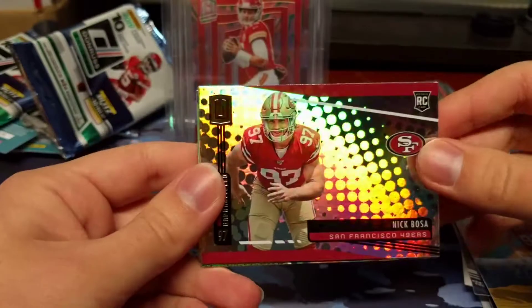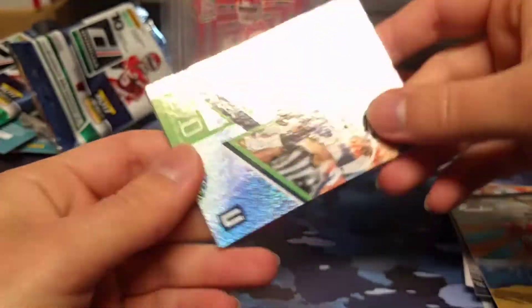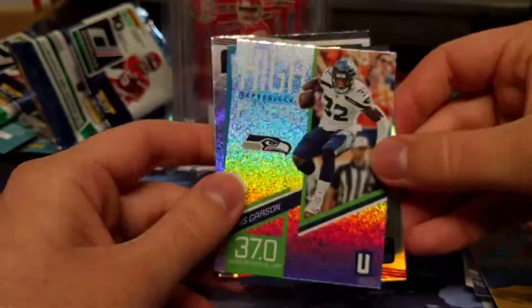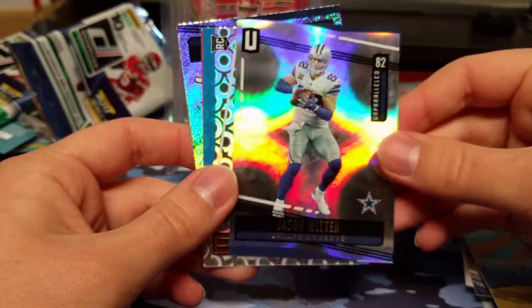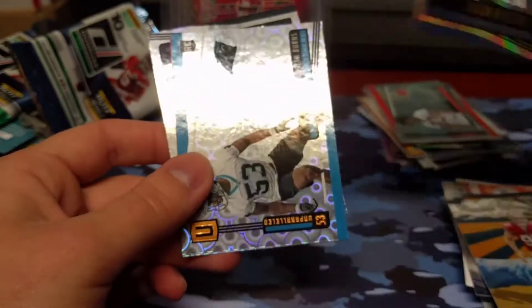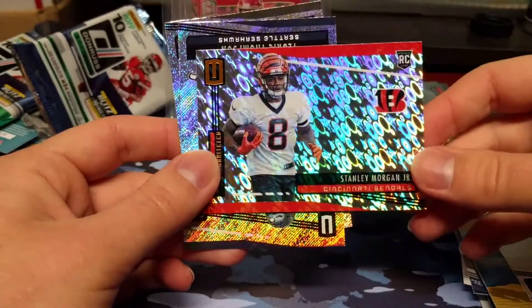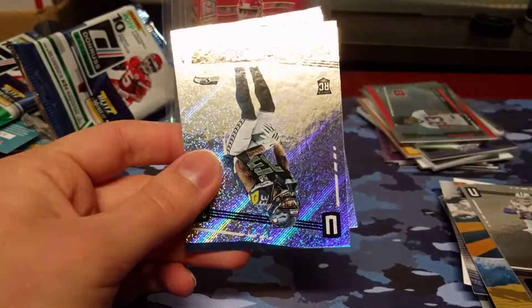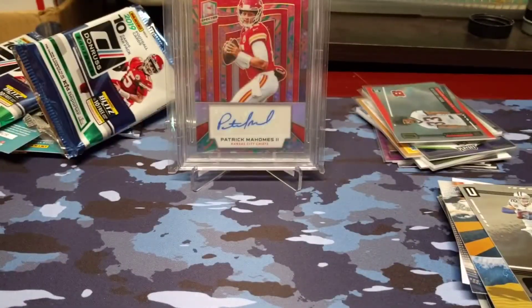We do have a Nick Bosa rookie right off the top — that's nice. David Long rookie, a High Flyers Chris Carson insert, and a Jason Witten Infinite Parallel numbered 147 of 150 — I'll sleeve that up. Brian Burns rookie that's Groove, a Stanley Morgan Jr. Flight rookie, Tedrick Thompson, and Derek Carr. It's going to be a really long break — I apologize, I did not expect this video to keep going.